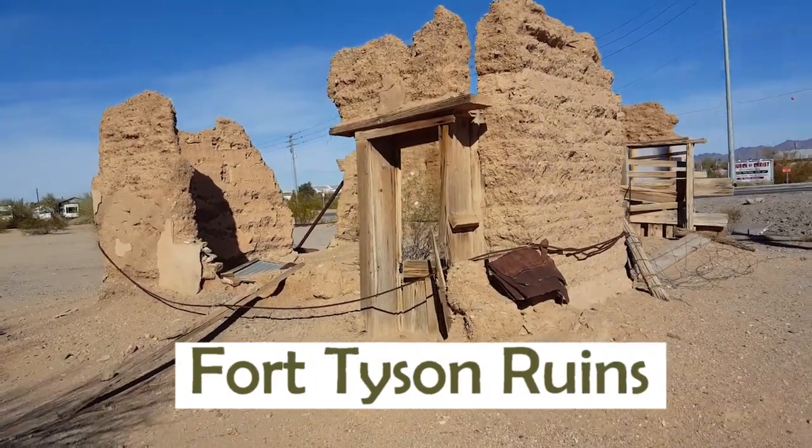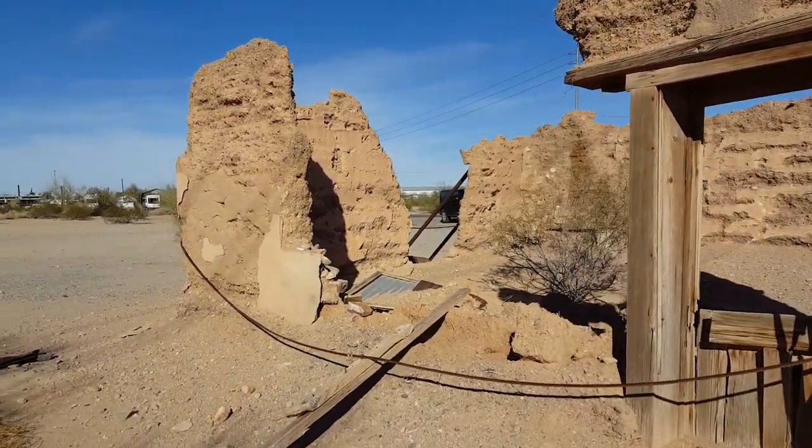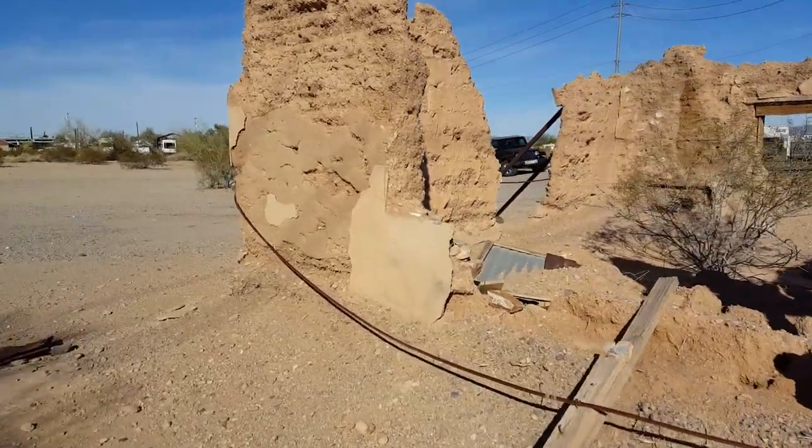Fort Tyson was built in 1856 as protection from the Indians in the area. It's located on the corner of Main Street and Moon Mountain Road.